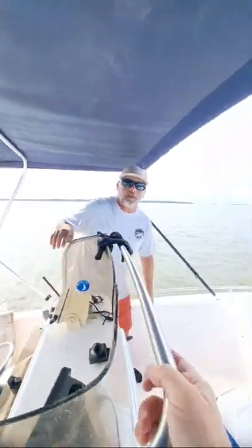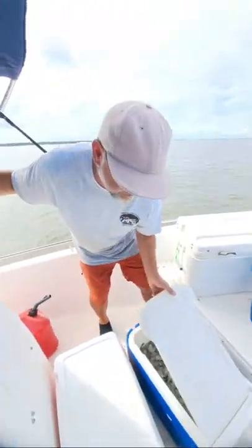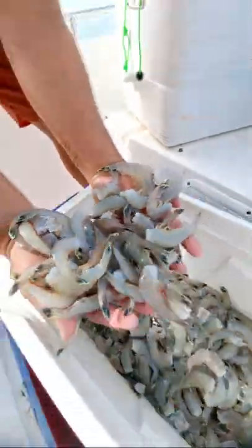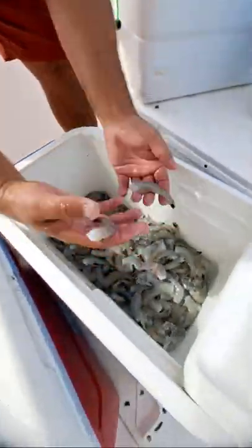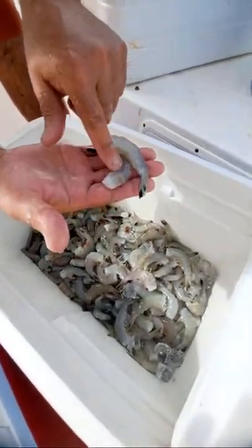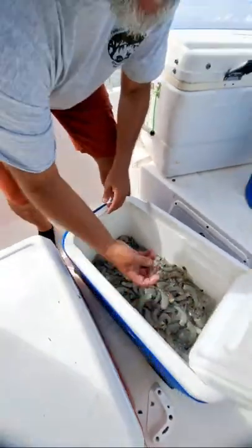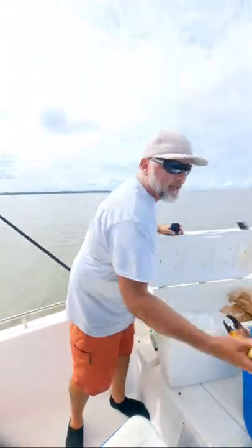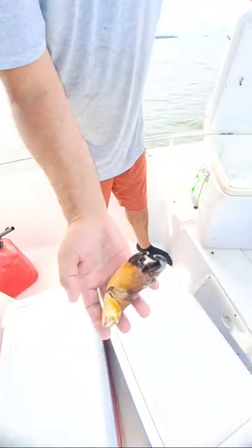Let me give you guys a little look at our shrimp again for those who might not have seen them yet. This is what we're after — those white shrimp. This right here, the darker colored shrimp, that's a brown shrimp. In our area you can see one mixed in every now and then. And don't forget about that big old stone crab claw that we have.